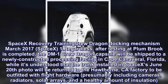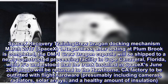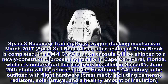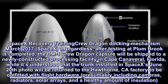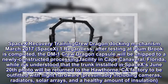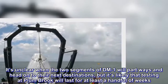After testing at Plum Brook is completed, the one-mark Crew Dragon capsule will be shipped to a newly constructed processing facility in Cape Canaveral, Florida. It's understood that the trunk installed in SpaceX's June 20 photo will be returned to the Hawthorne, California factory to be outfitted with flight hardware — presumably including cameras, radiators, solar arrays, and a healthy amount of insulation. It's likely that testing at Plum Brook will last for at least a handful of weeks.